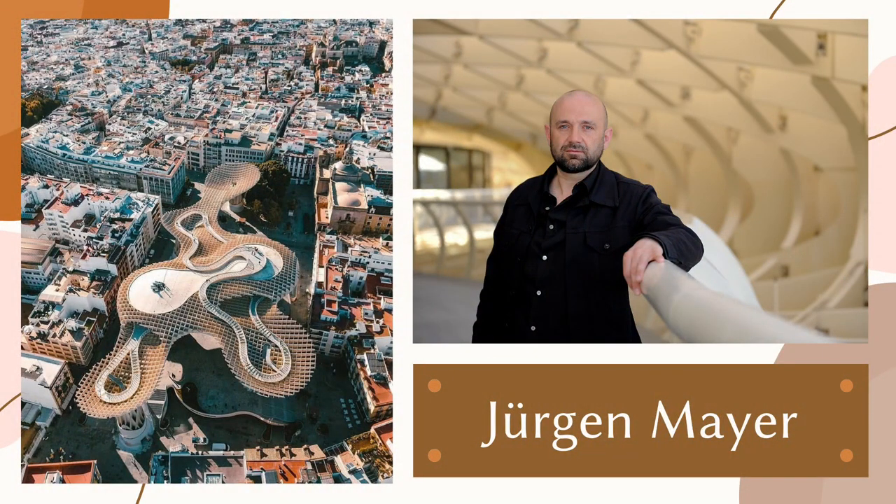It was the winning project in the competition opened by the City Council to carry out the renovation of Plaza de la Encarnacion. Its designer was the architect from Berlin, Jurgen Mayer.